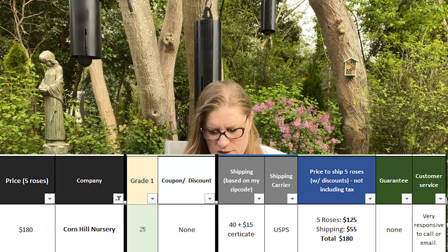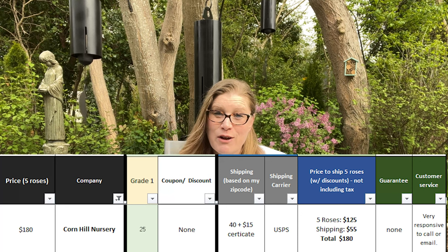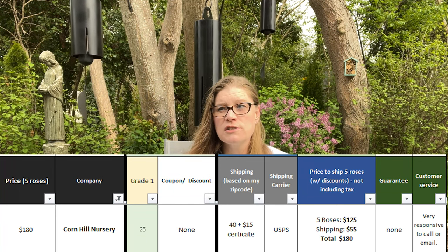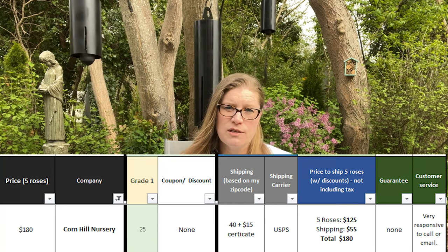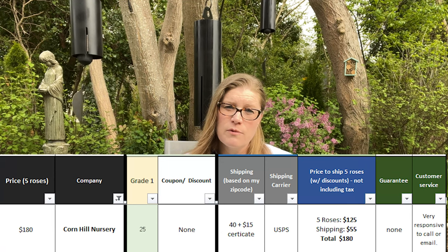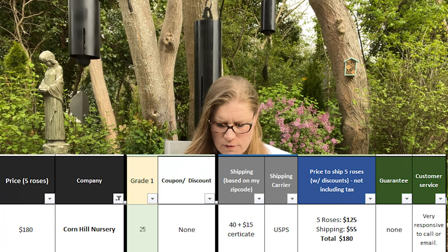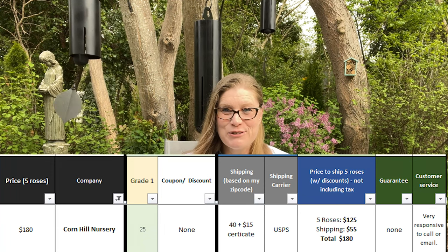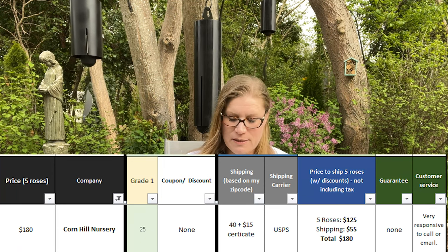Five roses at $25 is going to be $125. Shipping is $40. And then you're charged $15 for the phytosanitary certificate, which is required to come through the border. So plan on that extra $15 — that brings us to $180 for the total cost from buying from this vendor.